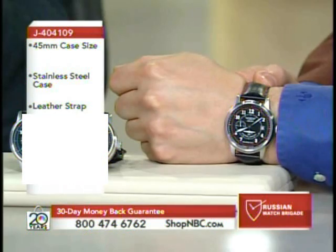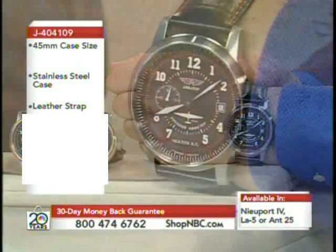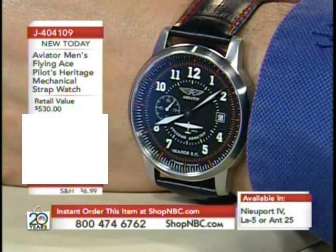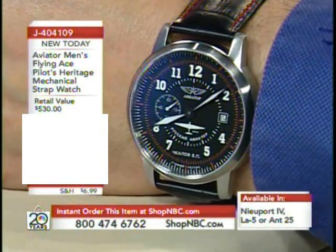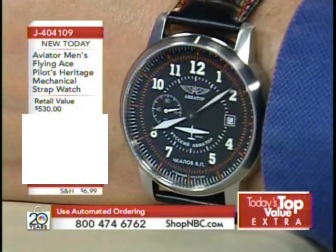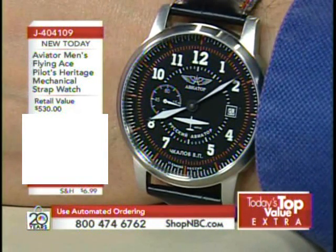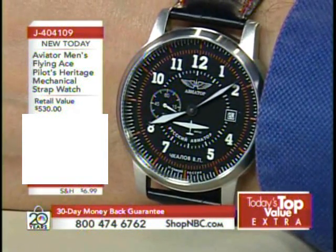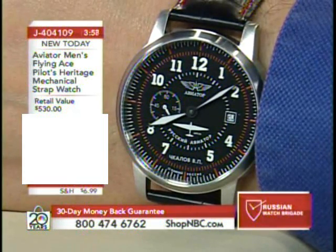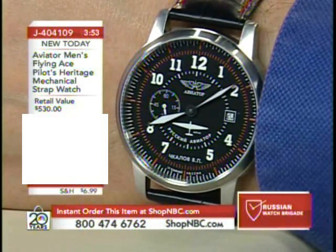This is what is referred to as the Aviator Flying Ace Heritage Collection — a collection celebrating 100 years of Russian aviation. You've got three watches that not only are focused on the planes you see on the dial; those planes are actually very associated with famous pilots of Russia that are celebrated with each individual watch. The one we're looking at here is the Antonov ANT-25, and that's how you would order it.